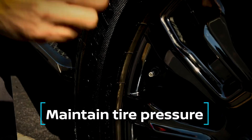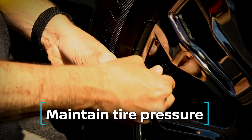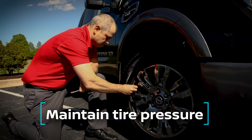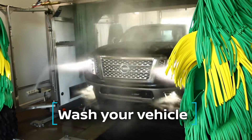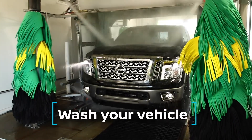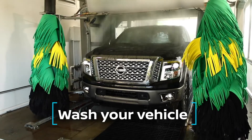Number three, maintain recommended tire pressure. This helps to prevent flat spots when your vehicle is sitting. Number four, wash your vehicle frequently. This helps to protect the paint, especially for vehicles parked outdoors.